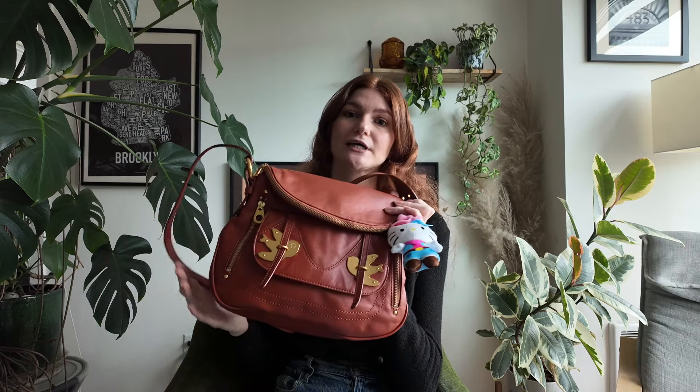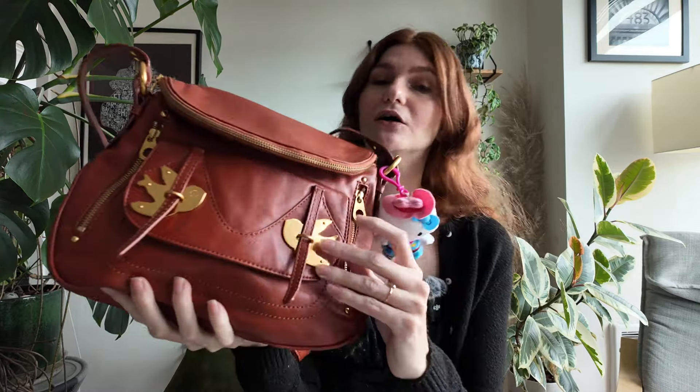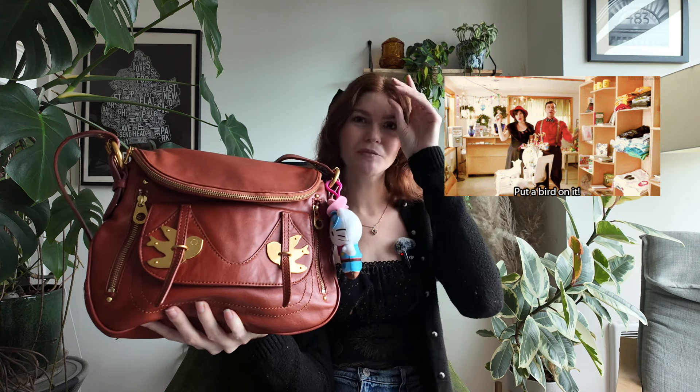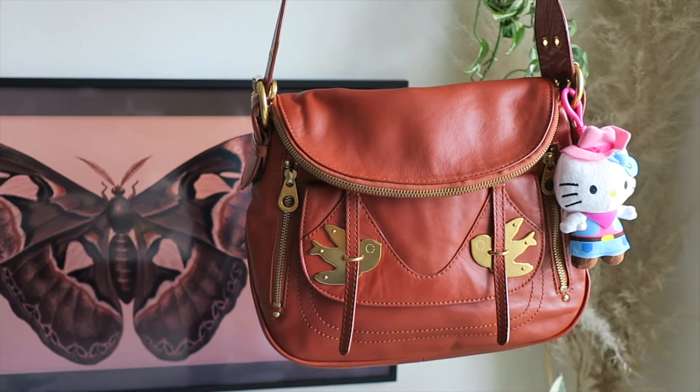I was able to find it on Poshmark for an amazing deal. You can find a lot of these on the resale market in a lot of different colors. I have it in the camel and this one looked like the person never used it — it was in perfect condition. I'm so glad to have my young adult teenage dream come true. The bird hardware on it is so cool. It's very like Portlandia 'put a bird on it,' very of the time, but I still feel like it's very fall boho. I just love it and the leather is so nice.